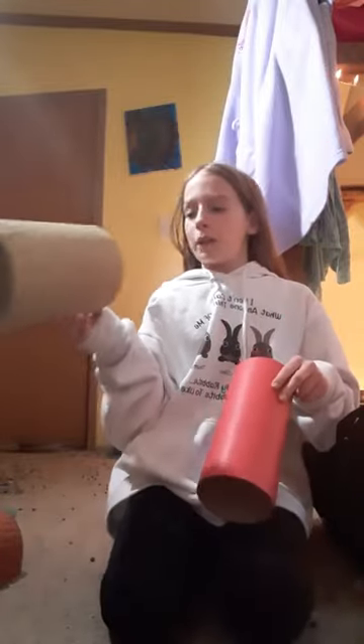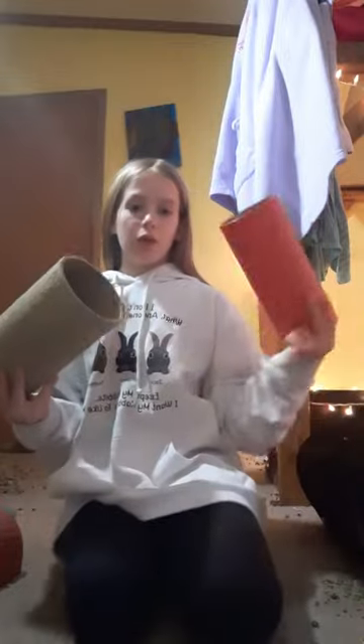First are tunnels. My guinea pigs like these because they can hide in them and go through them and they're fun. This one is made out of cardboard and then this one is made out of hay.